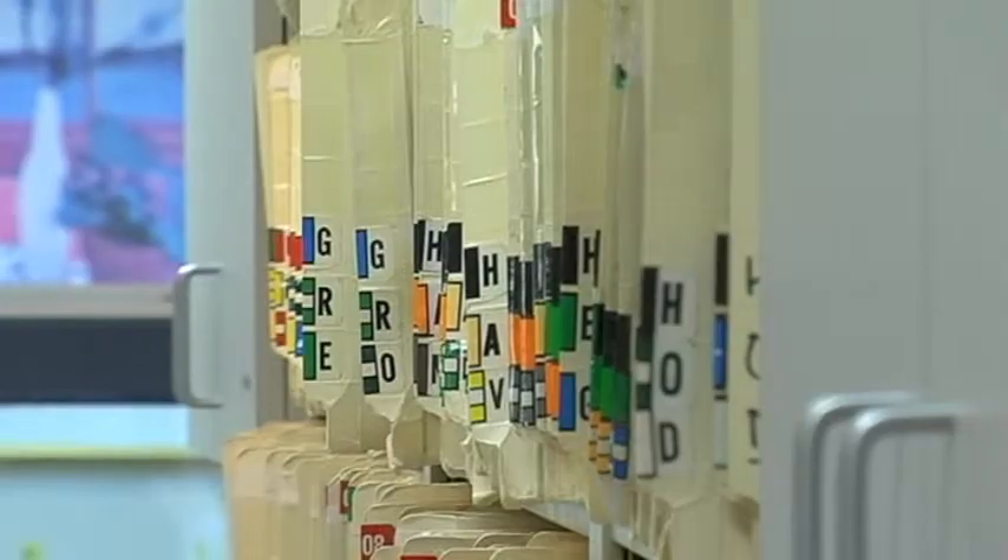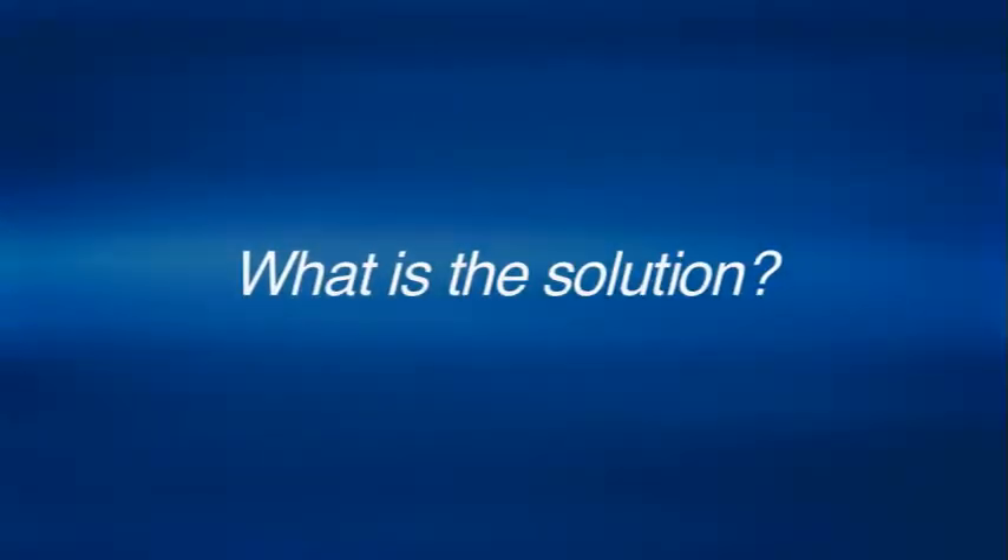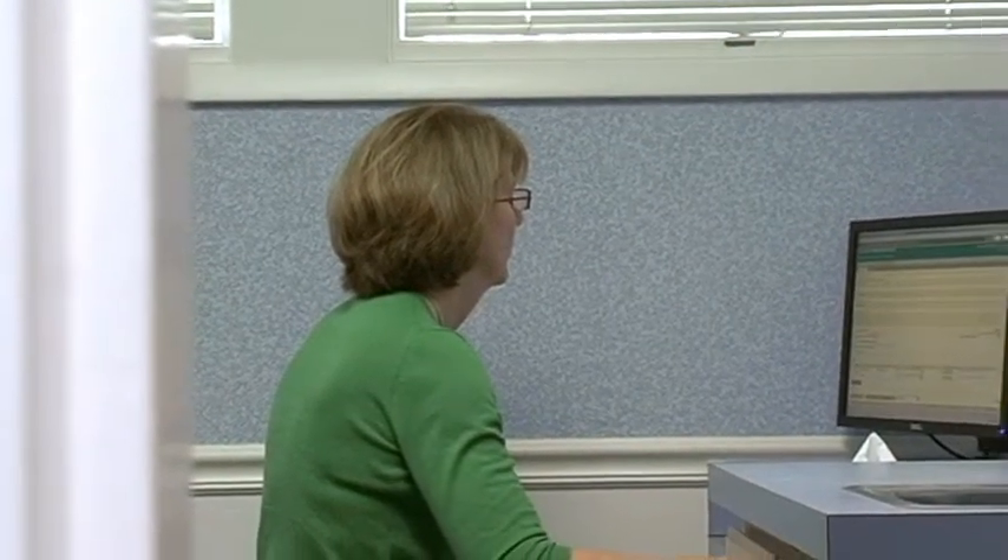I hated these charts that kept stacking up. Some of these charts became so thick that trying to figure out what John Smith's illnesses were two years ago became very cumbersome. Within the last six months, we've converted from a paper record to an electronic record.